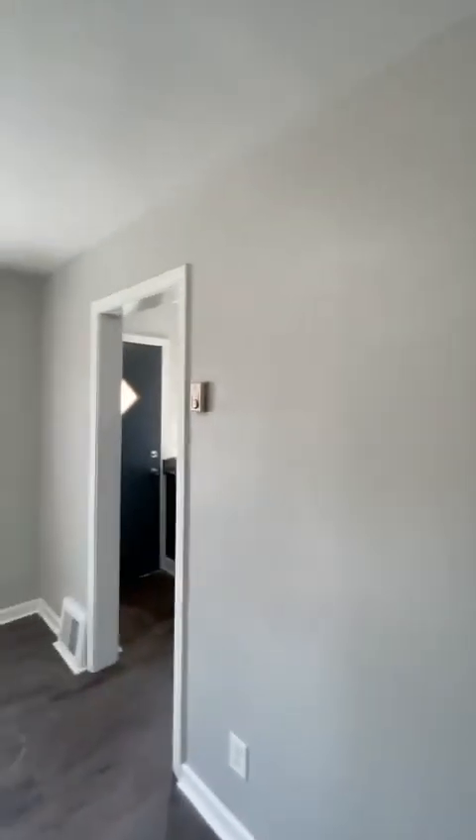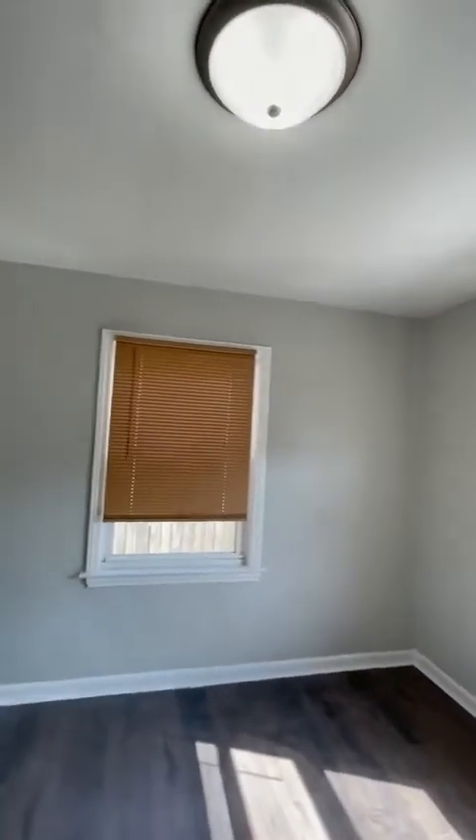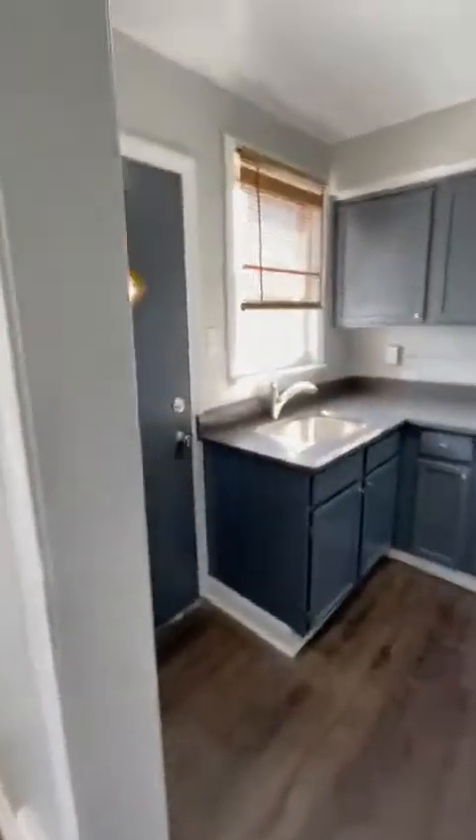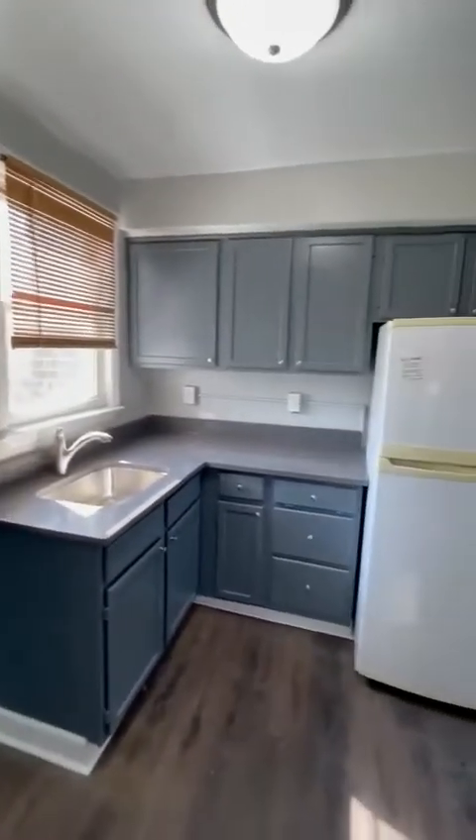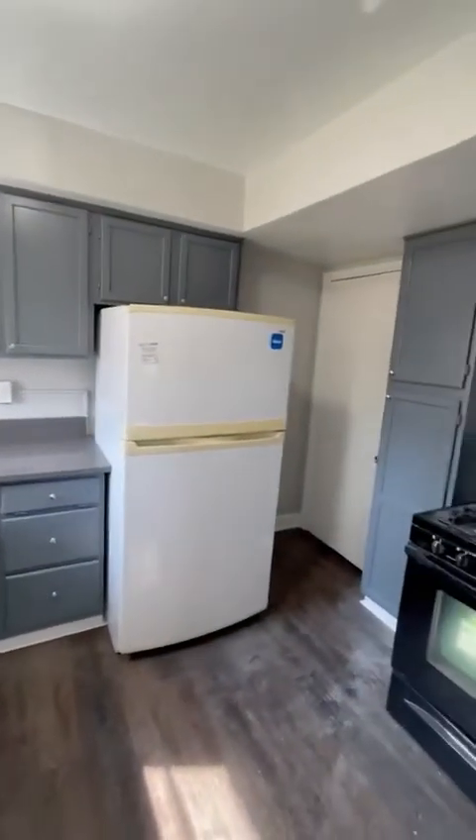Living room — it's about 14 or 16 by 18 or 20. Your dining room is about 12 by 10. You got an official dining room. You got LVP flooring on all the first floor. You got central air, central heat. I know you don't care about the heat right now, but I know you care about that air — it's coming.